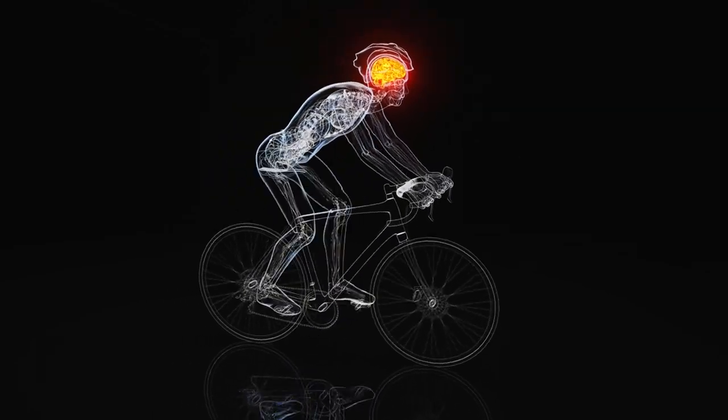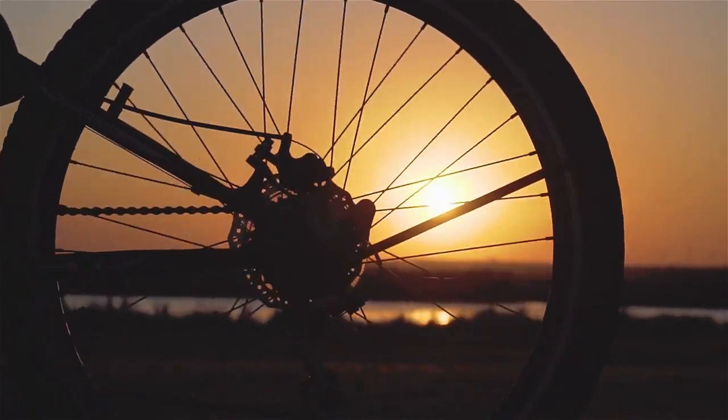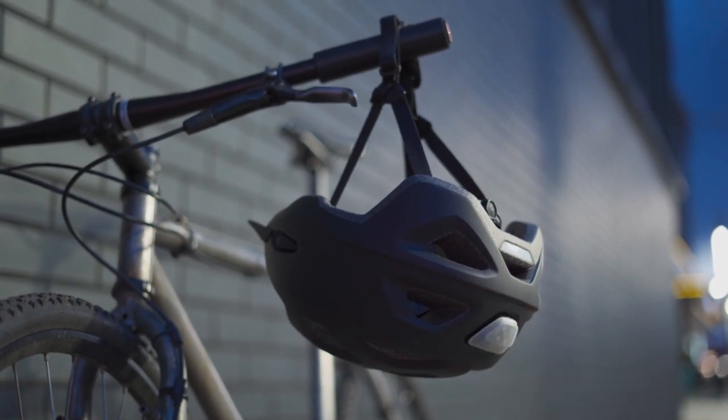Essential Gear Guide: Selecting the best bicycle helmet for your adventure. Welcome to Over the Hill Yakkers, where adventure meets safety. Today, we're diving into the world of bicycle helmets — your first line of defense on the trails and roads.